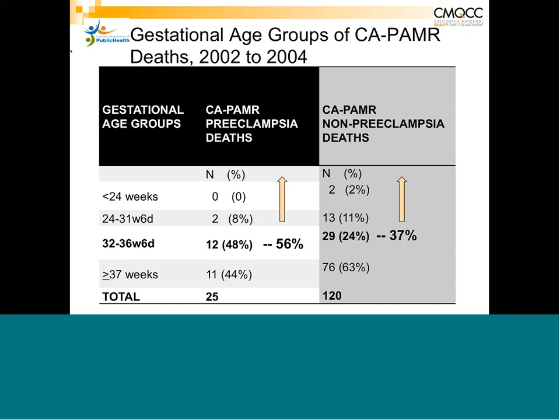Regarding gestational age: 56% of patients who died of preeclampsia were premature — under 37 weeks — and many were less than 34 weeks. Compared to non-preeclampsia deaths, where only 37% were premature. So if somebody presents before 37 weeks — particularly before 34 weeks — with new onset hypertension, new onset proteinuria, or symptoms, that patient is likely to have severe preeclampsia and a particularly dangerous course.